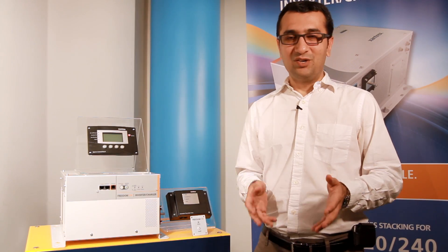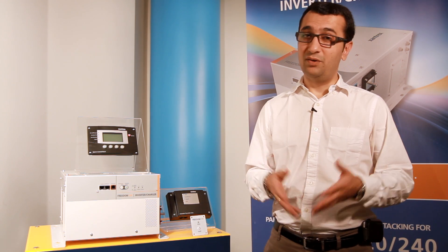For more information on the Freedom SW series and other Xantrex products, go to Xantrex.com.